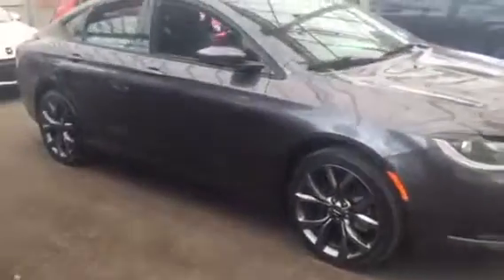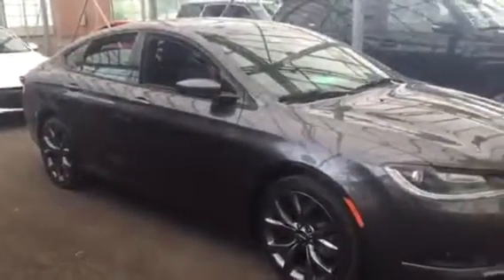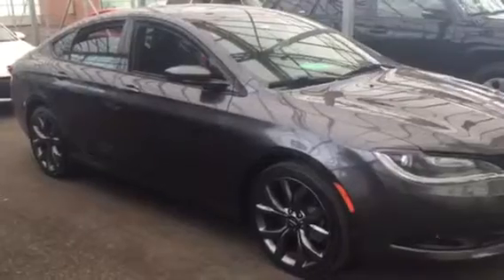Another nice feature is the dual exhaust with the chrome tip at the bottom. The exterior is in fantastic shape — really sharp, and the wheels really match the body color nicely. Low kilometers, fantastic looking, and in great shape. That's just a quick video — I appreciate your time and I'd love to hear back from you, maybe get you down here so you can experience it yourself. Thanks again.